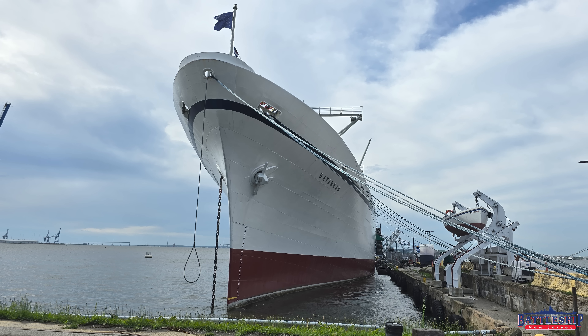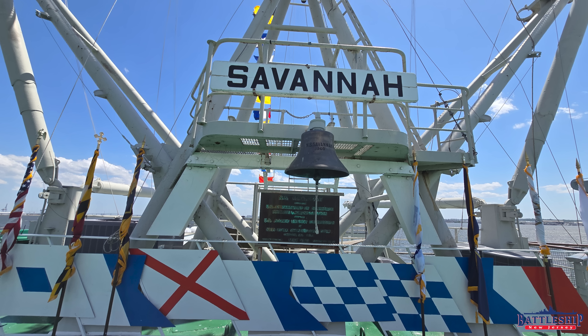Hi, I'm Ryan Szymanski, curator for Battleship New Jersey Museum and Memorial. Today we're going to talk a little bit about NS Savannah, which is a really cool near-contemporary of Battleship New Jersey that is available to be turned into a museum ship.